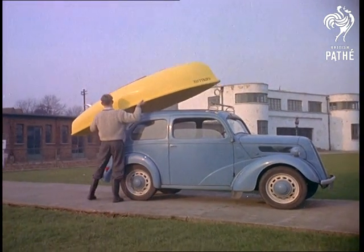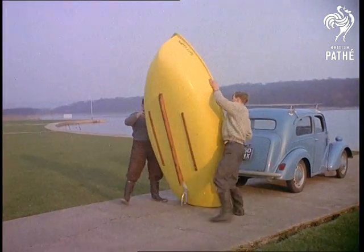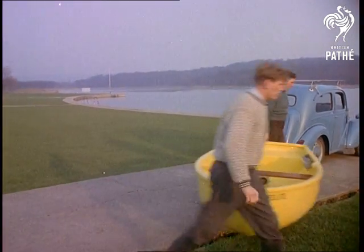Later, fitted with an inboard engine, the dinghy, aptly named Satellite, is taken for a test run at Ruislip Lido. Literally as light as a feather, it can be transported and handled easily. And because of its toughness, needn't be mollycoddled.